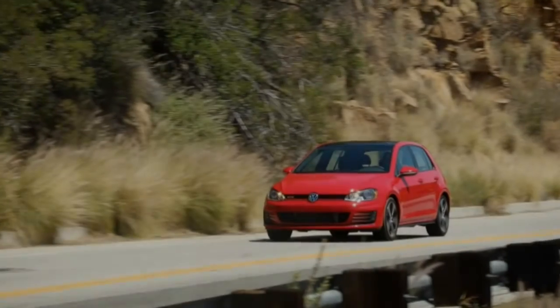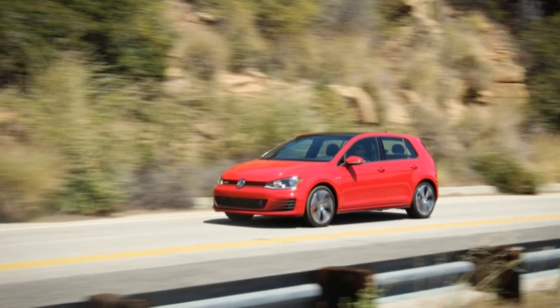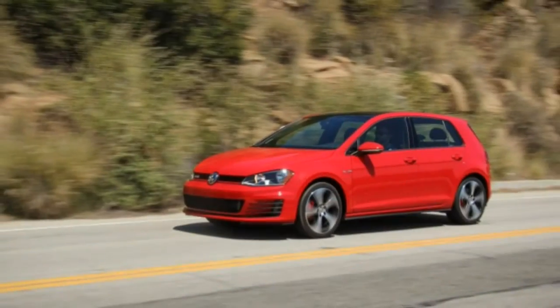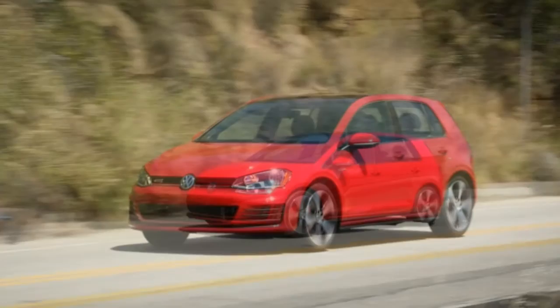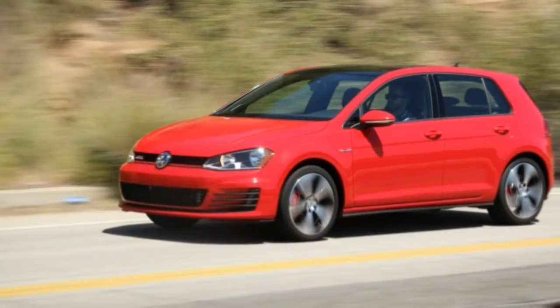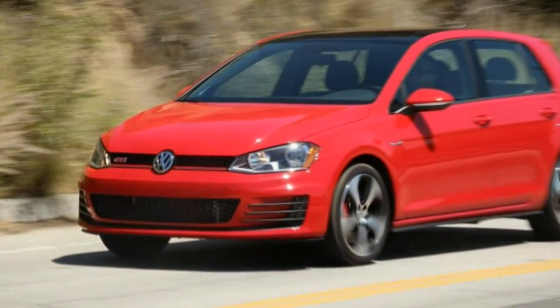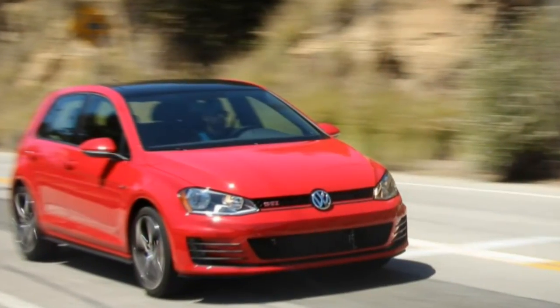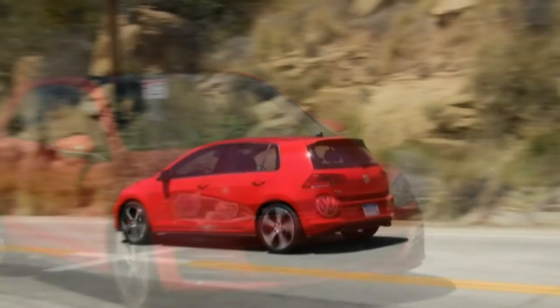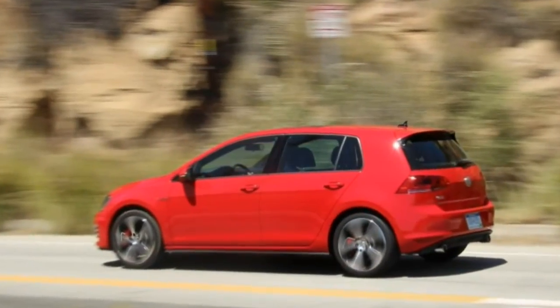What can we say about the Volkswagen GTI that we haven't said before? After subjecting the perennial 10 Best winner to innumerable reviews, it's hard to come up with any praise or criticism that hasn't already been heard. But just as the new 7th generation Golf exists in many forms, there are many flavors of GTI, too, all of which are worth knowing from a raw numbers standpoint.